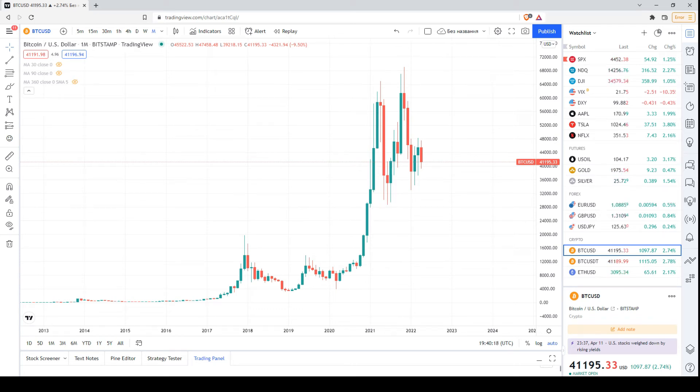Hello VH4Blockchain people. Today let's analyze the price chart of Bitcoin, which is currently trading at $41,191.98.